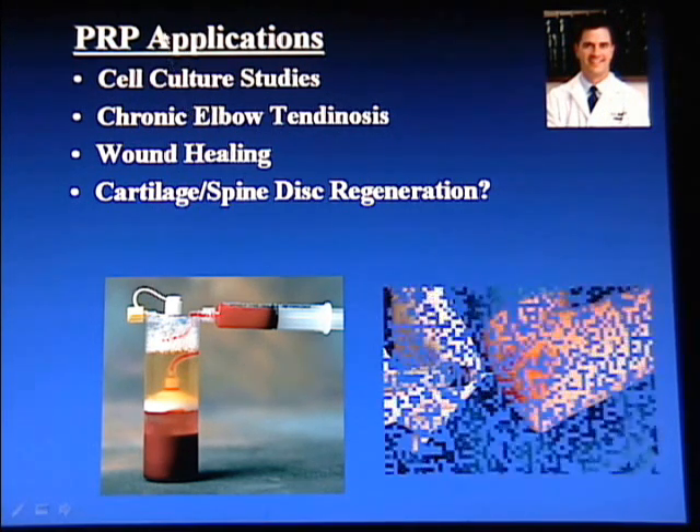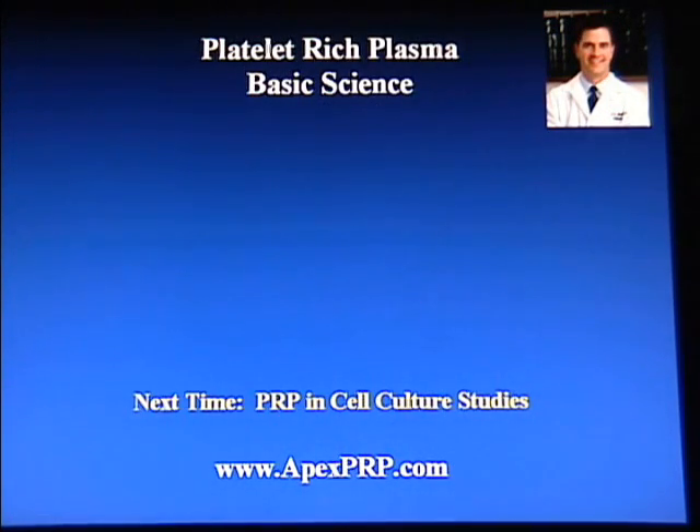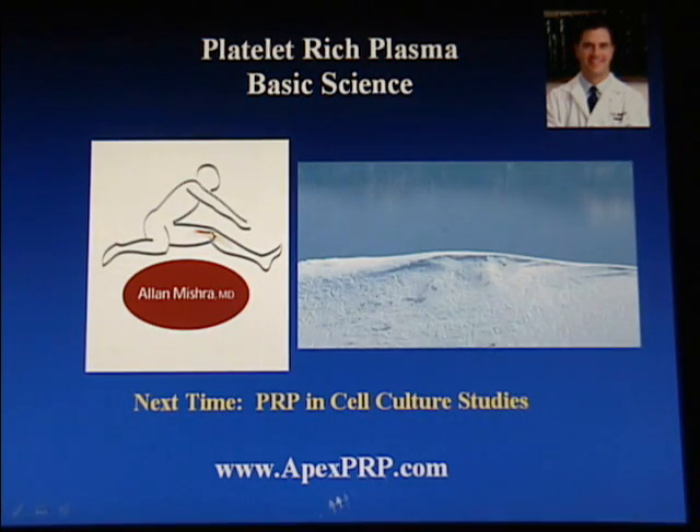What is PRP potentially used for? There are a variety of cell culture studies and published studies that support its use in chronic elbow tendinosis, wound healing, and it's now being investigated for cartilage regeneration and even spine disc regeneration. This has been the basic science of platelet-rich plasma. My name is Dr. Alan Mishra — for further information, visit apexprp.com. In our next module, we will go over cell culture studies and platelet-rich plasma. Thank you for listening.